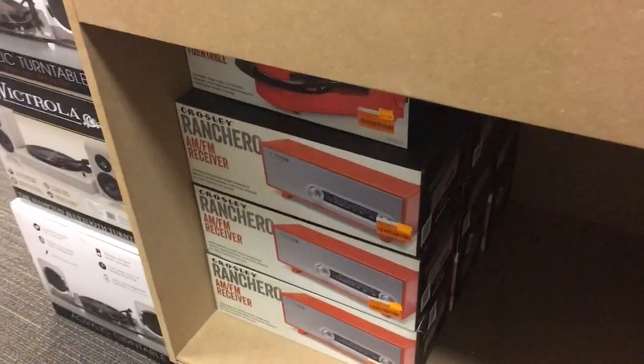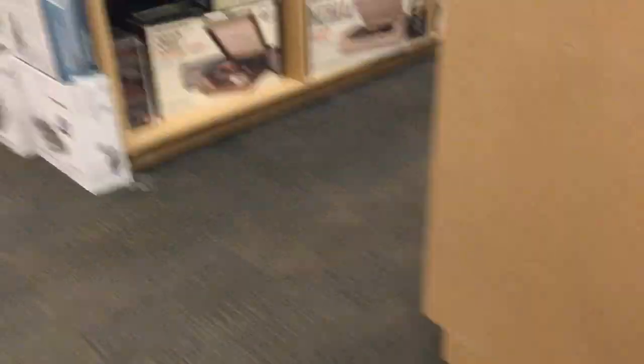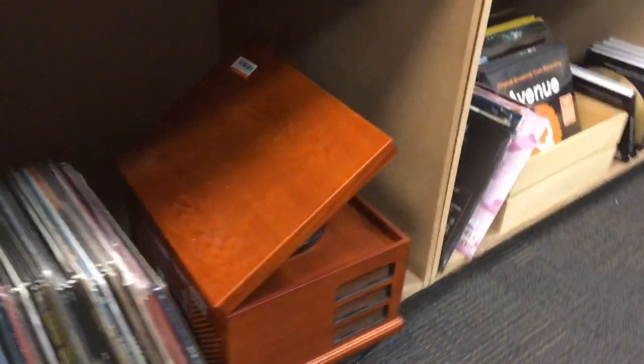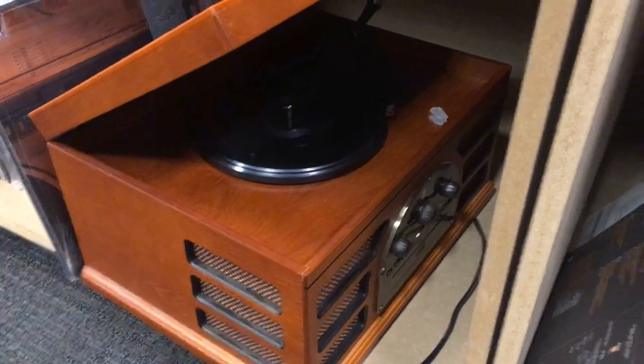You've got Rancheros. You've got some new Victrola stuff — that's the acrylic turntable with the acrylic speakers. There's a Crosley Snap with the side speakers. Various other things, crates you can buy. There's another used all-in-one unit right there — looks really cool, I think that's very nice, actually.